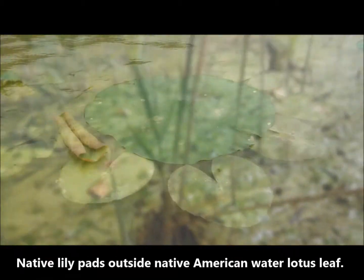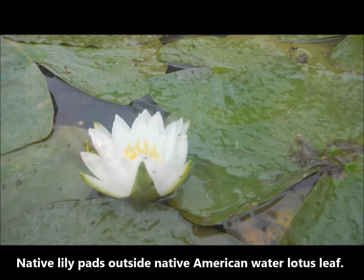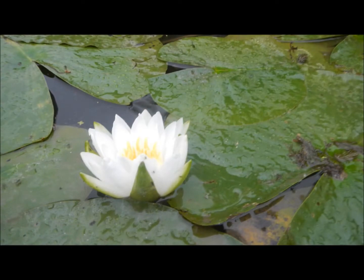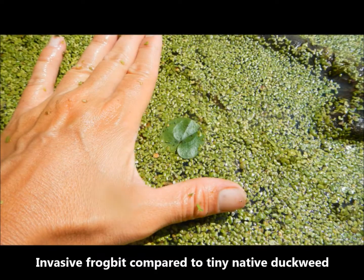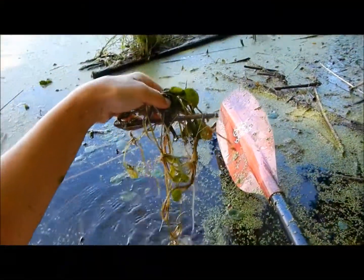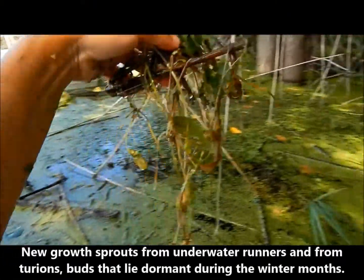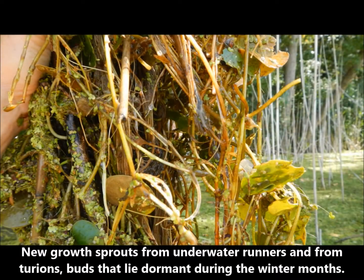The difference between a small lily pad and frog bit is that a lily pad will have a pac-man shape — a nice abrupt kind of mouth opening on it. Frog bit will be rounded, and it'll be a little bit more heart-shaped at the rounded points. Frog bit is also purple underneath, so when you go to pull it out, you'll notice the stems and the underside of the leaf will be a little bit purple.